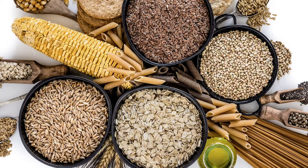Always choose smaller amounts of refined grain foods, like white bread, white bagels, and cornflakes. And remember to choose only a little bit of sugary refined grain foods, like cupcakes, donuts, and sweetened cereals. Too much sugar is not good for your body.